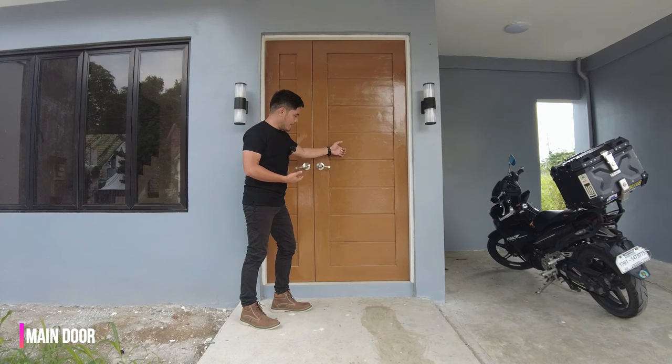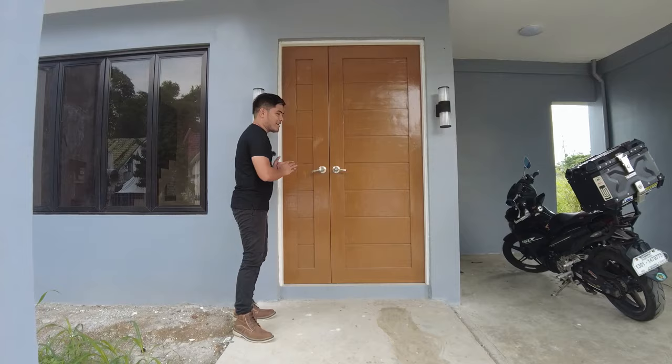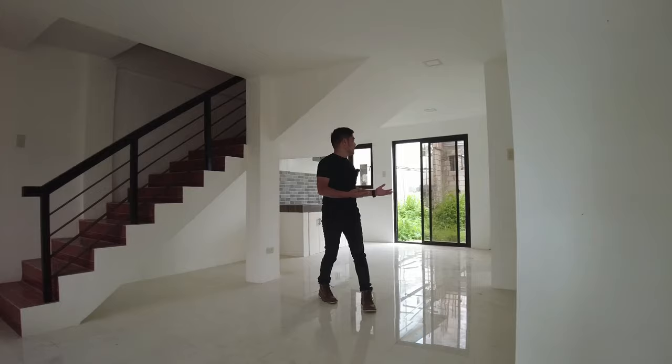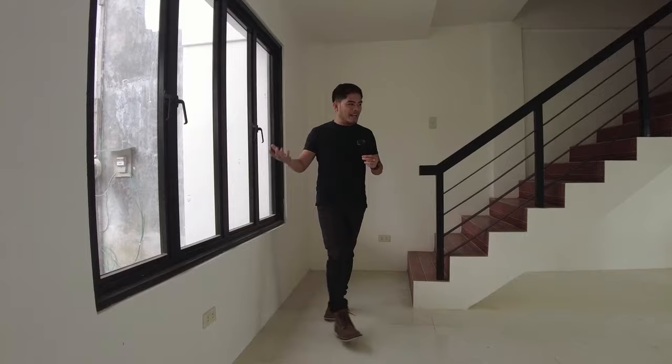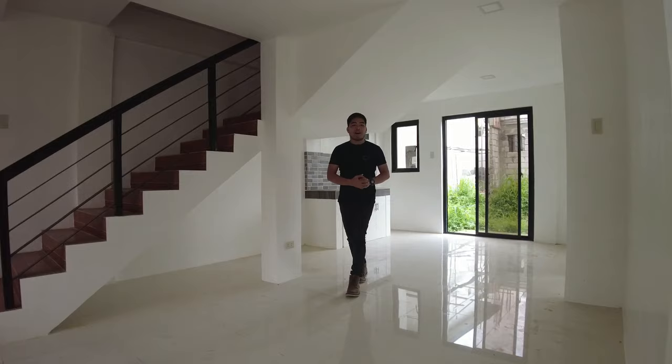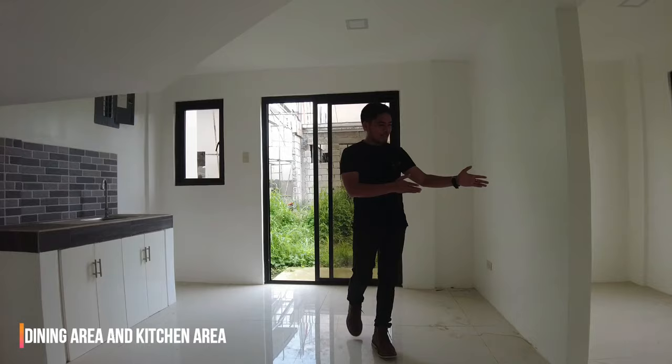Para sa kanilang main door, ito ay solid wood. Tsaka malaki yung ating pintuan, so hindi tayo mahirapan pagpasok ng mga furnitures natin sa loob. Alam nyo kung bakit maganda dito sa Charlize Model Unit? Ang pinakamaganda sa lahat is ang lalapad ng kanilang mga bintana. Napakalaking bagay pag malalapad yung bintana natin dahil mas maaliwalas yung ating living area, yung ating dining area, as well as yung ating pinaka-kitchen area. So dito yung ating pinaka-living area, tapos dito naman sa side na to is yung ating dining and kitchen area.